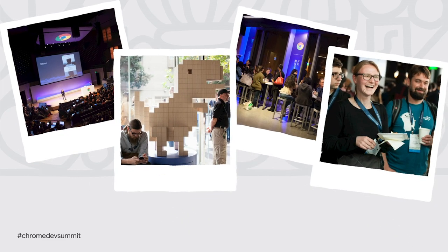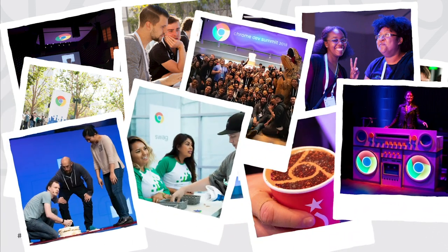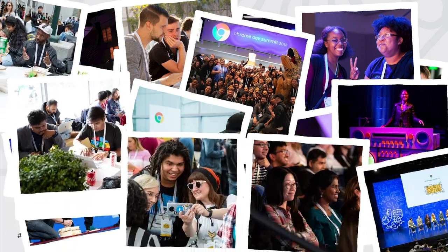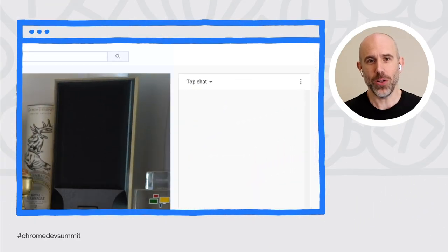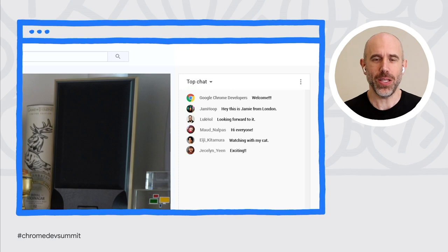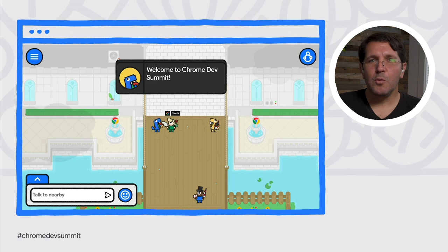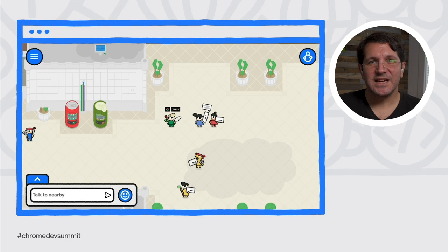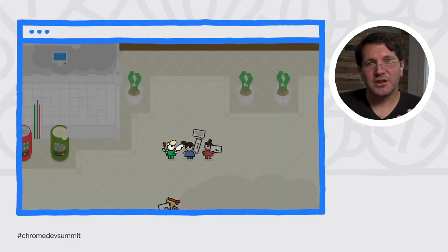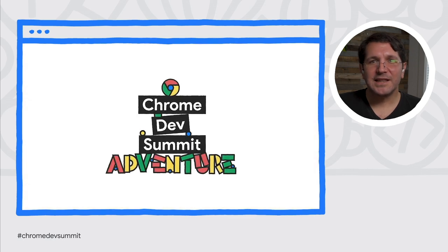CDS has always been about bringing the Chrome team together with the community so we can learn from each other. We're really sad that we're unable to gather in person, but we're doing our best to replicate this experience online, both with streaming videos on YouTube and with a new experiment called Chrome Dev Summit Adventure, a playful online world where virtual attendees can interact as we try to recapture some of the joy of face-to-face interactions.